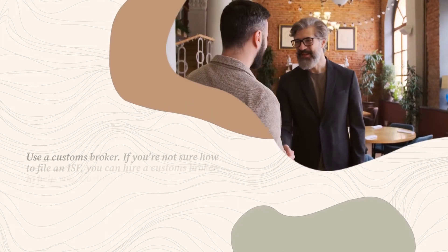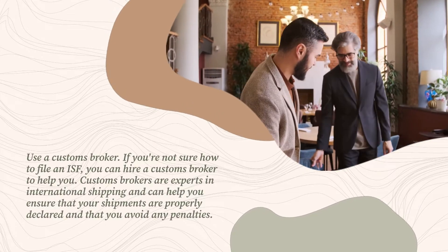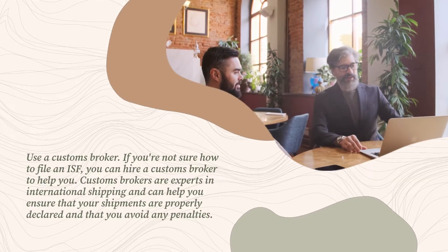Use a customs broker. If you're not sure how to file an ISF, you can hire a customs broker to help you. Customs brokers are experts in international shipping and can help you ensure that your shipments are properly declared and that you avoid any penalties.